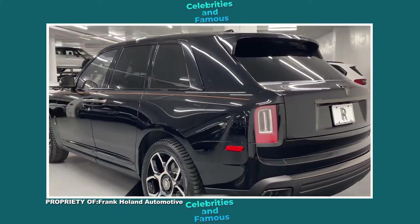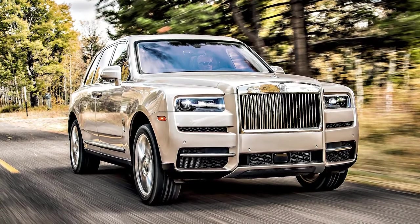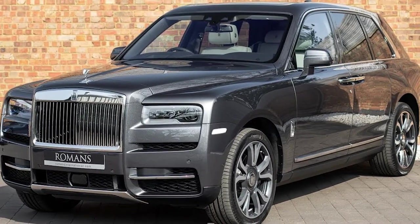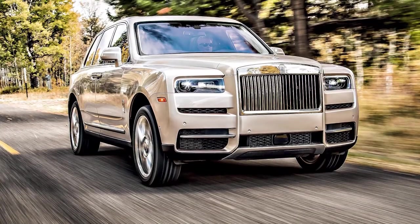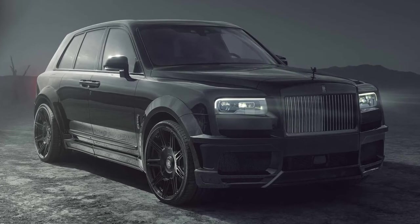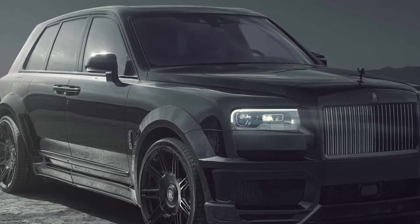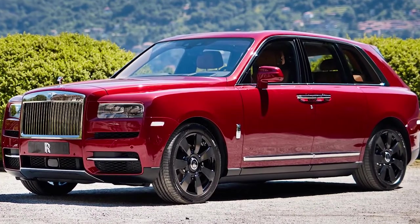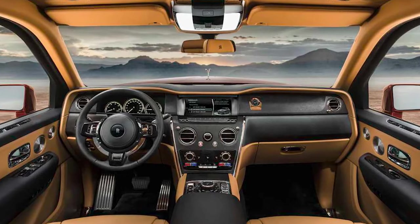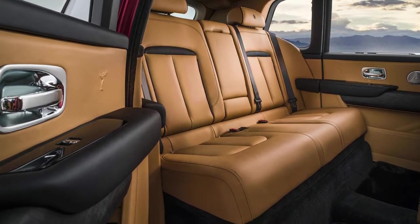Staying true to the badge, the Cullinan benefits from all the comfort, quality, and beautiful attention to detail that makes Rolls-Royce famous. It might ride higher than any of its predecessors, but it's still Rolls-Royce through and through. Behind the trademark Pantheon radiator grille sits a twin-turbocharged 6.75-liter V12 petrol engine that produces 563 brake horsepower and a 0-60 of 5 seconds. The electronic self-leveling air suspension practically adjusts to acceleration, steering cues, and the road ahead to give a magic carpet-like ride quality. The inside is absent of any road noise, and the interior detailing is as opulent as they come.